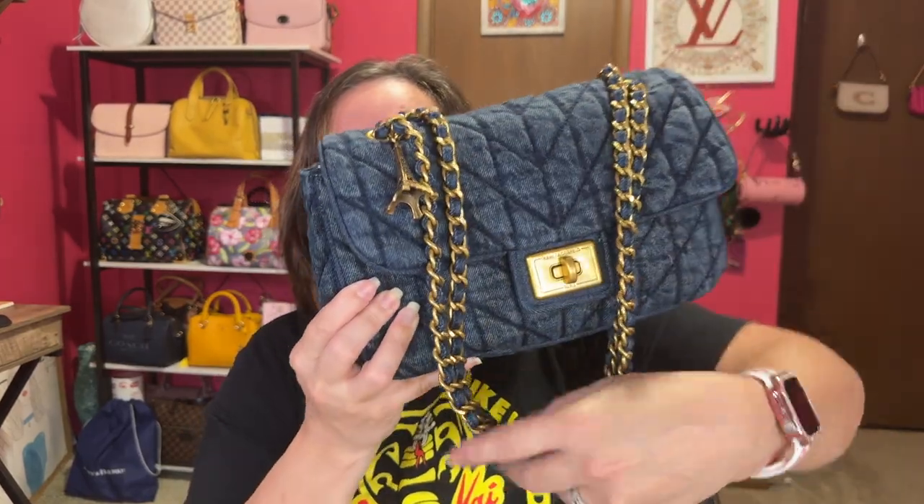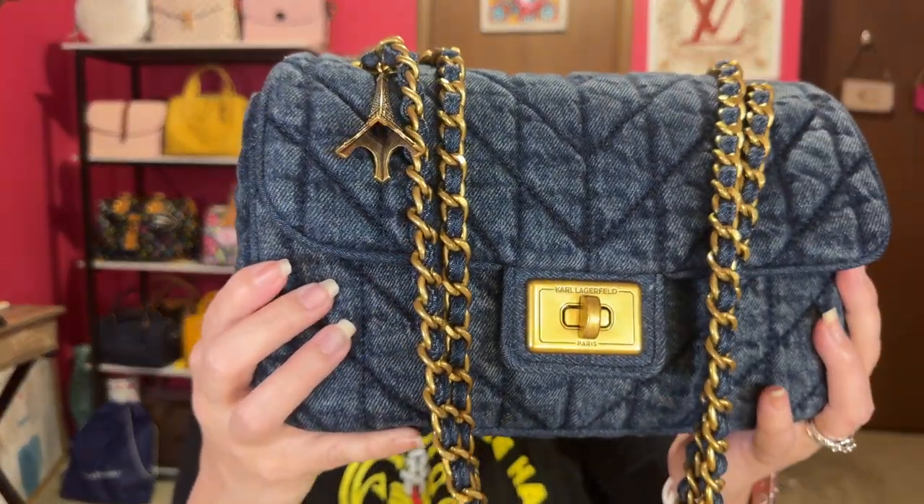It might be able to do crossbody, but it does not do that on me. Look how pretty the stitching and everything. Way cheaper than the denim soft tabby from Coach. Honestly, I love this bag — that's the bag of the day.